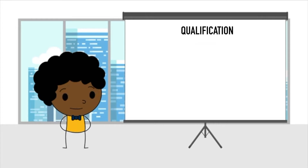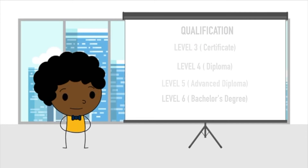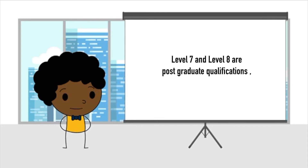Our qualifications range from Level 3 Certificate, progressing to Level 4 Diploma, Level 5 Advanced Diploma, and Level 6 Bachelor Degree. Students who finish Level 5 Advanced Diploma can continue their degree program with one of the 32 universities in the UK if they wish. Level 7 and Level 8 are postgraduate qualifications.